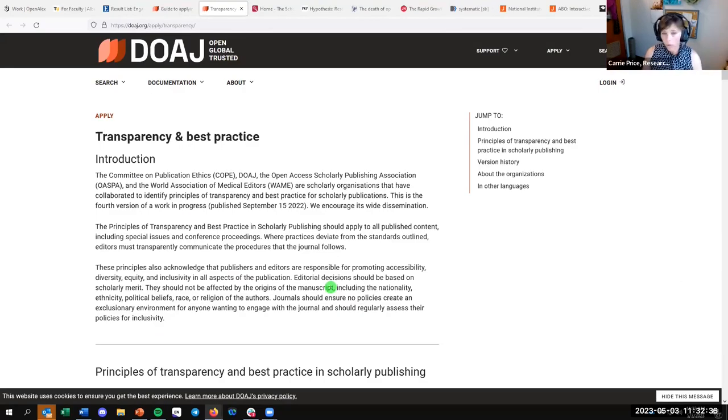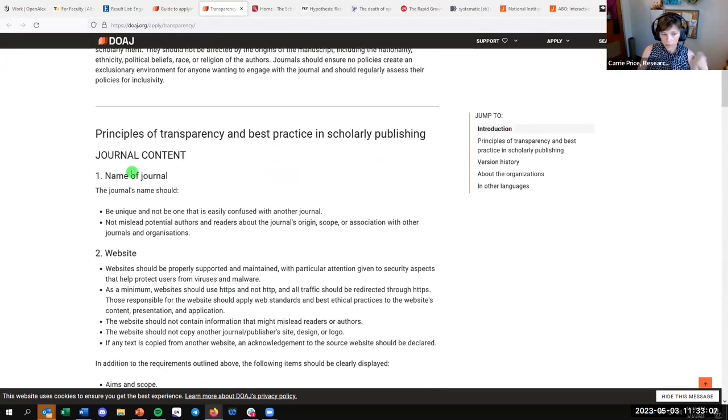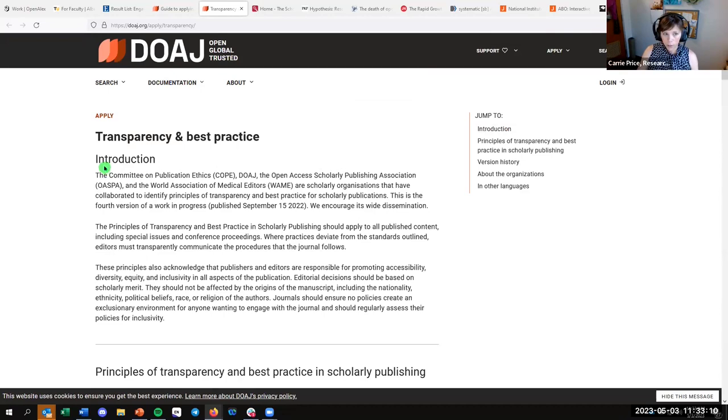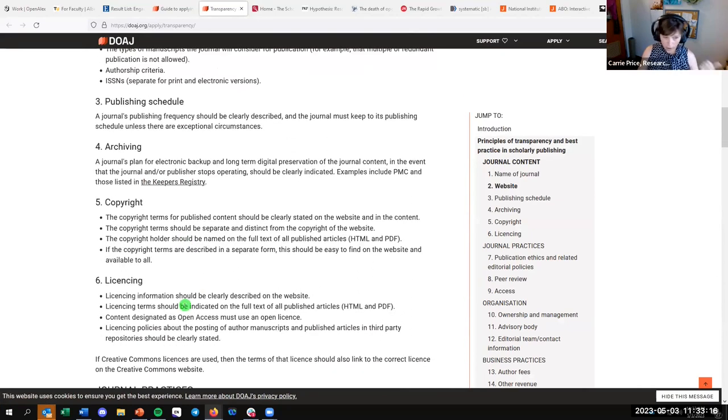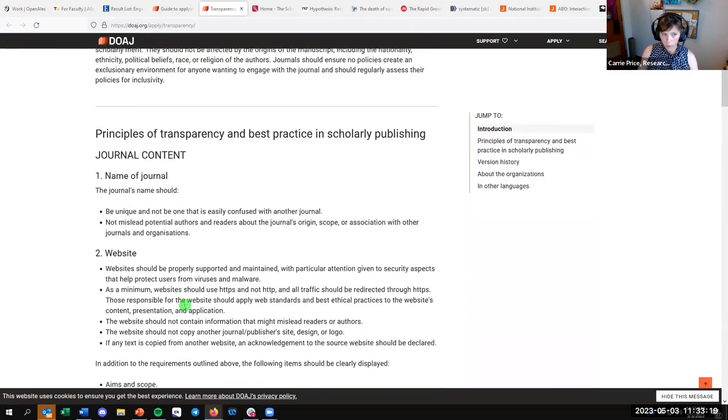A key takeaway from today is that the library can support you in your decision making. Librarians can visit your department to educate on open access models, traditional models, and choosing a journal for your work. Open access is a business model. If a journal is listed in DOAJ — the Directory of Open Access Journals — it has to meet their transparency and best practice guidelines, and if it doesn't, they'll take it off their list.